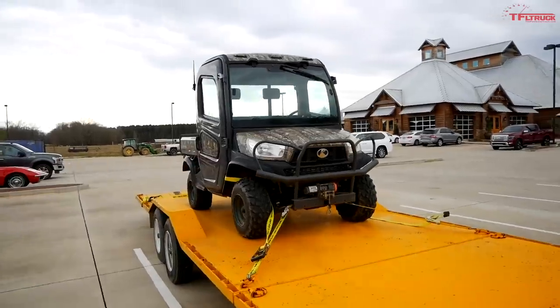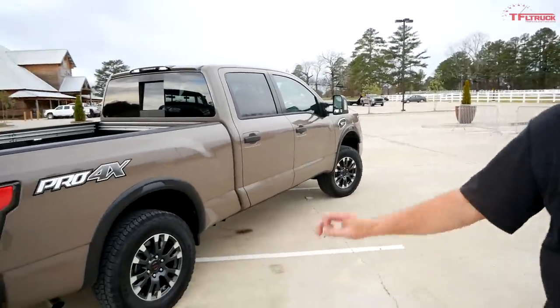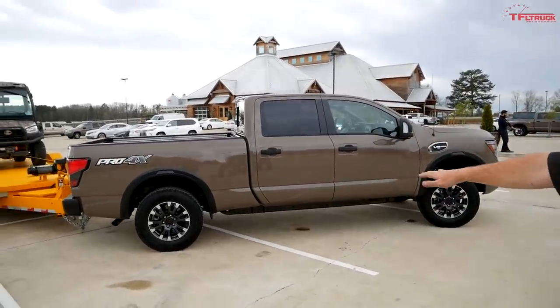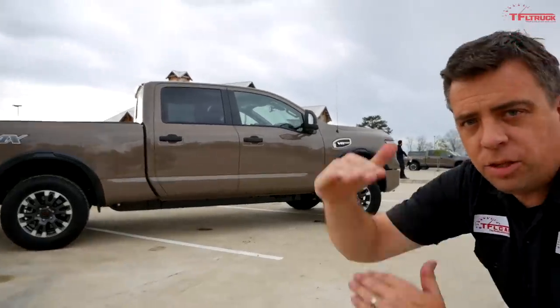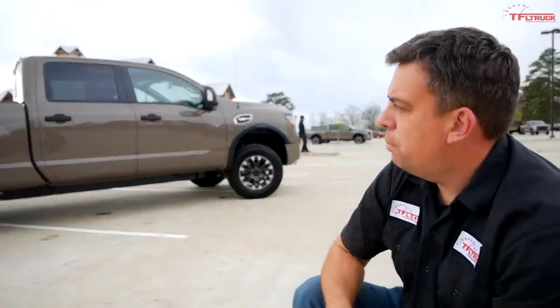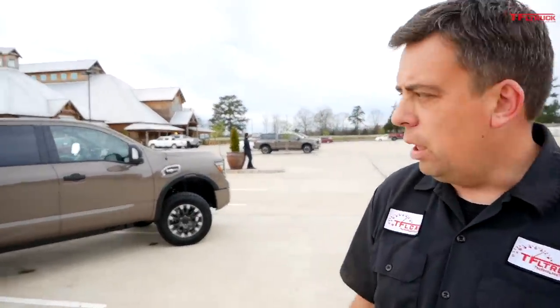We've got a Kubota diesel side-by-side on the trailer. You might be wondering why I have a regular Titan and a Titan XD here — the XD is just bigger. If you look at the profile, the frame below is actually fatter on the XD, the whole truck sits taller, it's longer, and it has basically a 6.5-foot bed. For towing you want a longer wheelbase and sturdier frame. The maximum towing rating is 11,040 pounds on this 4WD crew cab — not best in class, but still impressive for this segment.